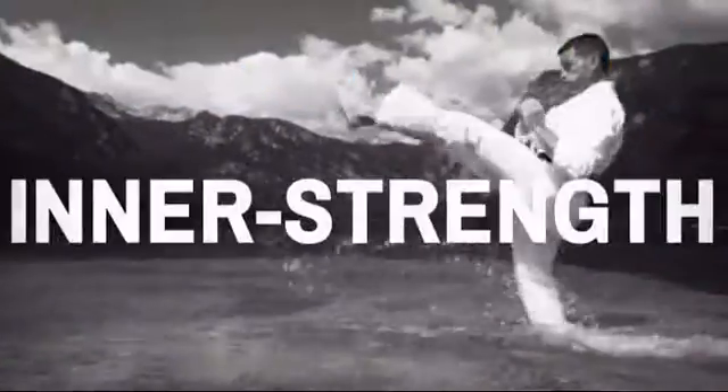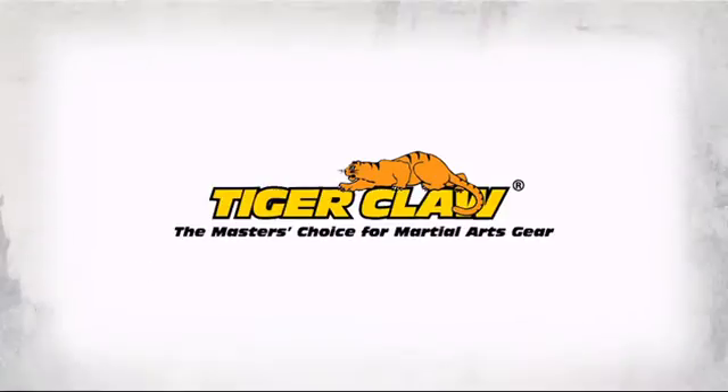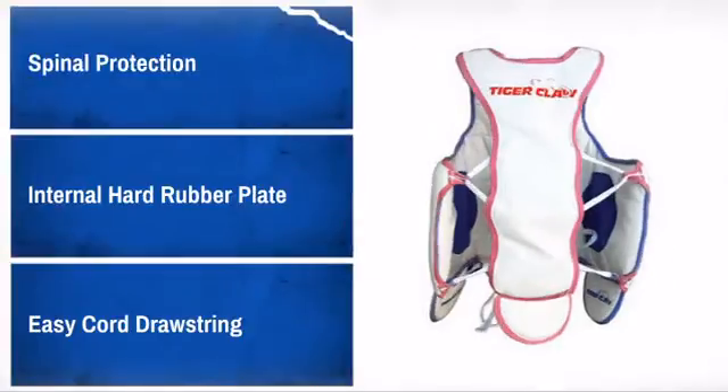Get quality and performance at a great price with this awesome design made by Tiger Claw, the master's choice for martial art gear. With high-quality materials and craftsmanship, it is sure to meet your needs.